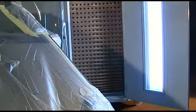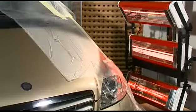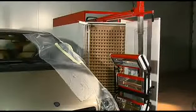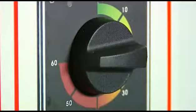Mit Hilfe der Spritznebel-Absaugwand erhalten wir den für eine Absaugung und Filterung des Spritznebels benötigten Luftzug. Die verstellbare Beleuchtungswand projiziert ein gleichförmiges Licht mit einer hohen Farbwiedergabe auf die Arbeitsoberfläche. Die Trocknungsanlage durch kurzwelliges Infrarot ist mit einem Abstandssensor sowie einer elektronischen Kontrolle für Zeit, Stärke und Leistung ausgerüstet, wodurch die Trocknung und Härtung von Kitt und Farbe in kürzester Zeit ermöglicht wird.